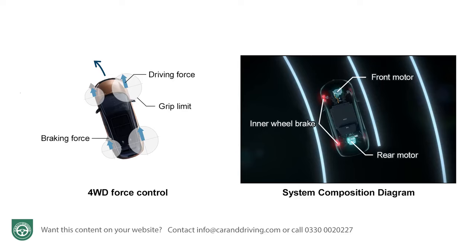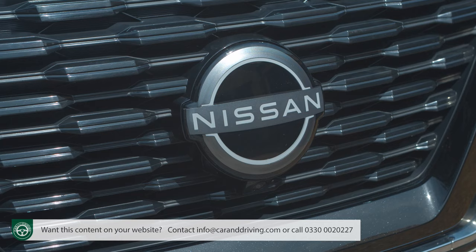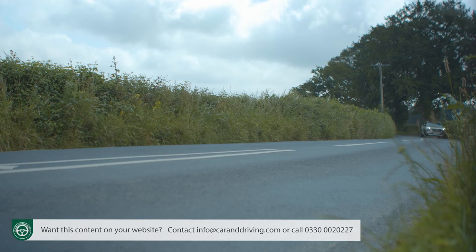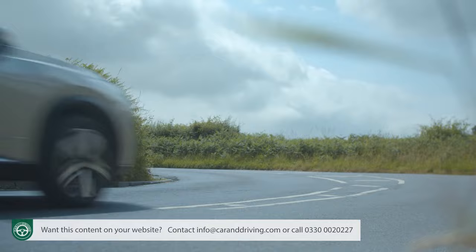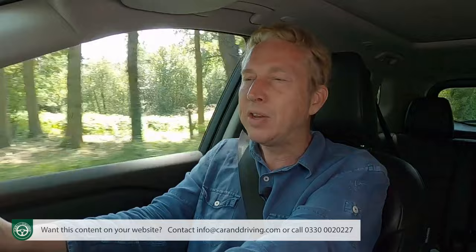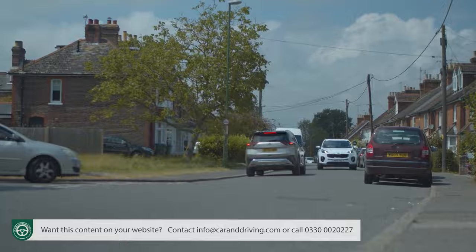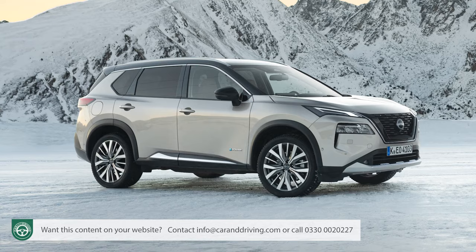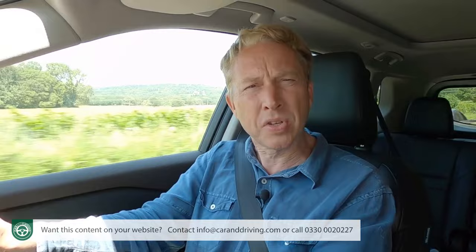Nissan calls the e-force layout the spiritual offspring of the Atessa ETS torque-split system from their GTR supercar, combined with the traction of the intelligent 4x4 setup from the old Patrol. It constantly manages and redistributes torque and braking power between all four wheels so the driver's intended line is faithfully followed even on slippery surfaces. The system can respond to grip changes by altering front-to-rear torque distribution in less than a thousandth of a second, and a snow driving mode is provided for this all-wheel-drive variant.